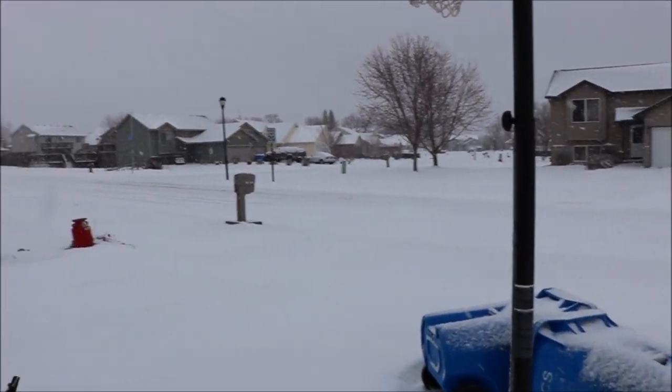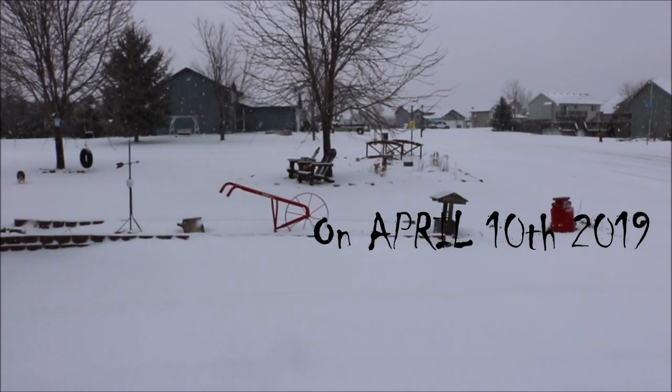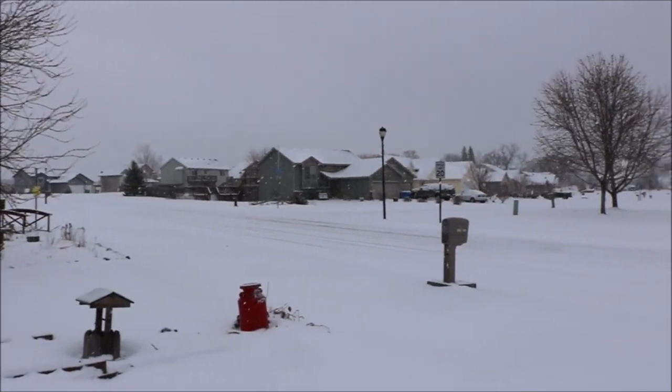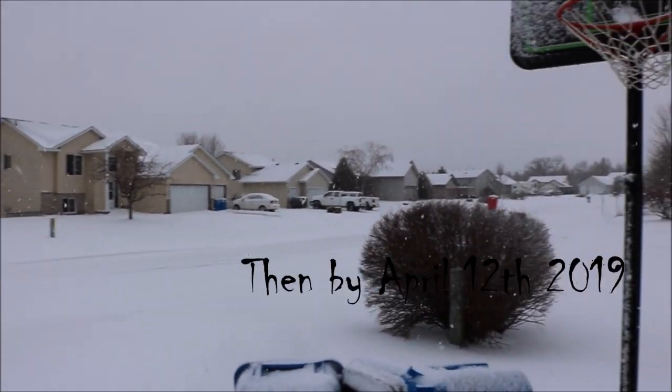So, as of two days ago, the ground was brown and everything was kind of nice. And we were at almost like 60 degrees. And all of a sudden the temperature dropped and we're left with this.